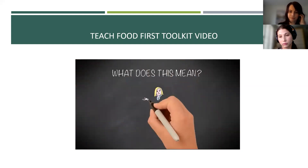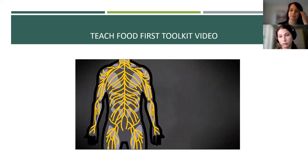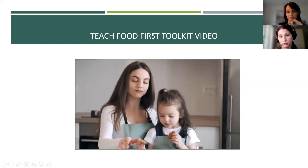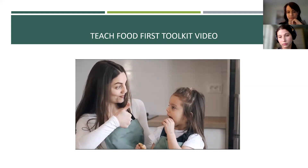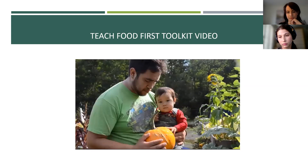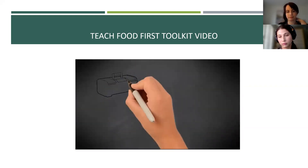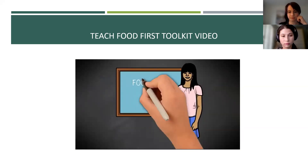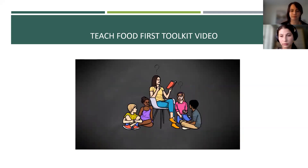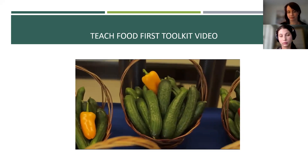So what does this mean? A positive relationship with food is about being able to listen to our bodies and to eat what we need. It's about feeling joy when we eat, not guilt or any other negative emotions. This toolkit supports you to teach food and nutrition in a positive and inclusive way that is sensitive to diverse family contexts. In this toolkit, you will find guiding principles for teaching food and nutrition, grade-specific lesson plans, and answers to common questions teachers and students have about Canada's food guide. While nutrition is complicated, teaching about food in the classroom shouldn't be.